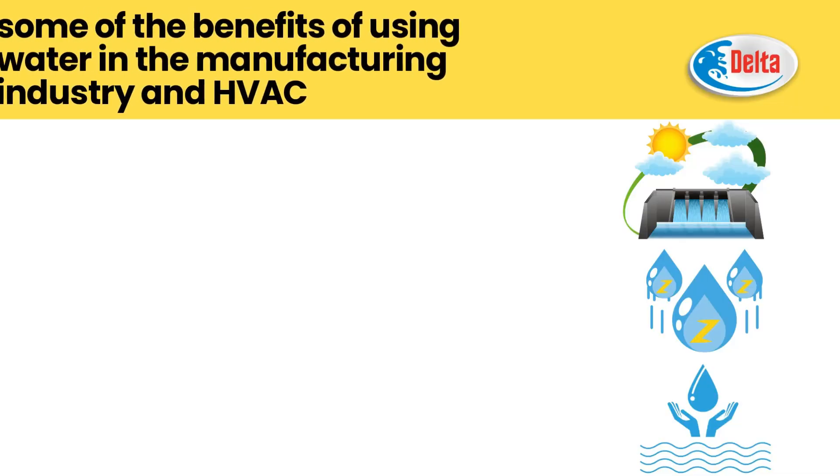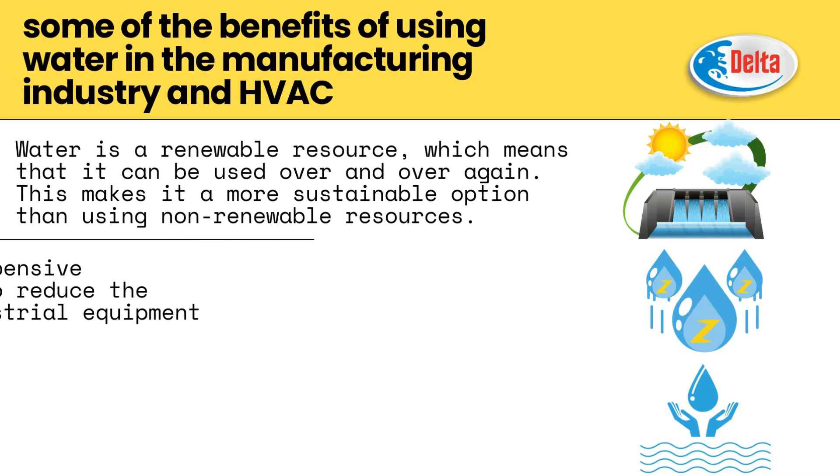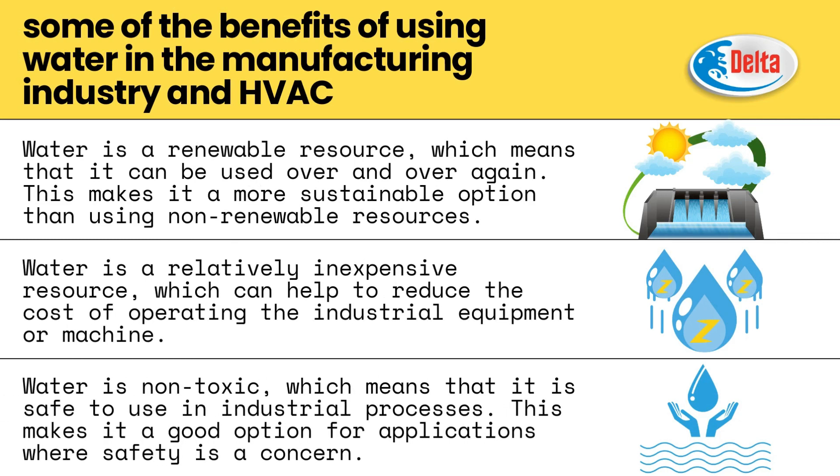Here are some of the benefits of using water in the manufacturing industry and HVAC. Water is a renewable resource, which means that it can be used over and over again, making it a more sustainable option than using non-renewable resources. Water is also relatively inexpensive, which can help reduce the cost of operating industrial equipment. Additionally, water is non-toxic, making it safe to use in industrial processes where safety is a concern.